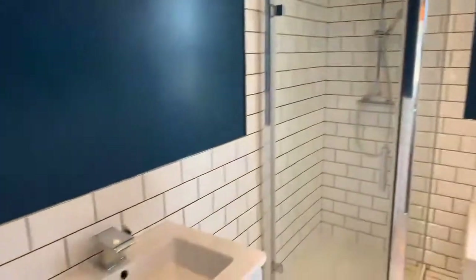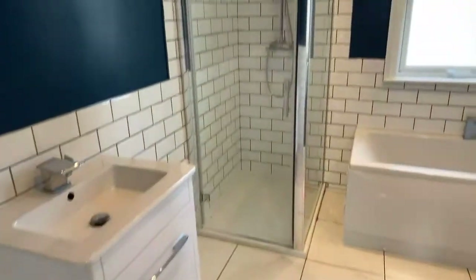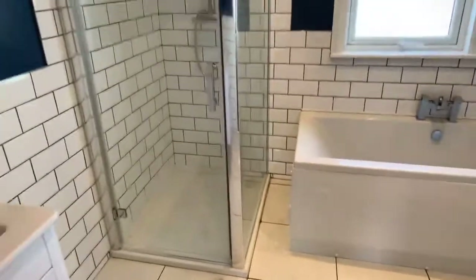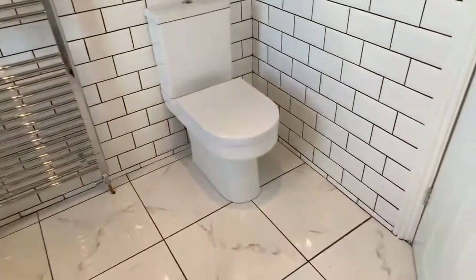This is your family bathroom — really nice and modern. You've got a bath and a shower as well, finished to a very high standard. It's a really decent size bathroom.